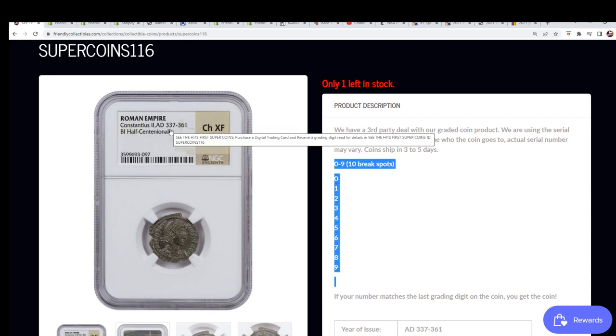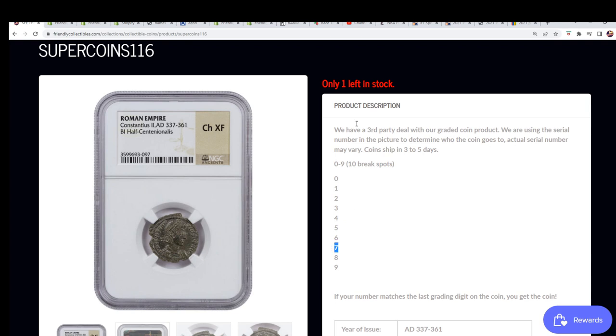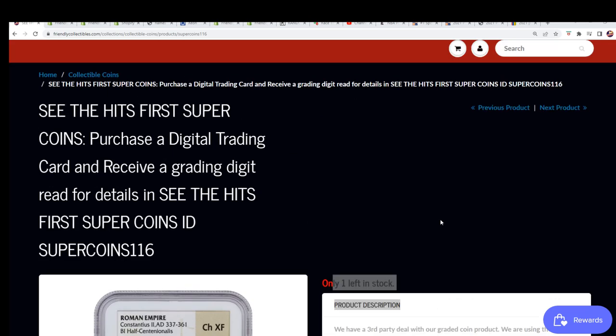This is a coin from 337 AD and the digit you can see is number seven. So the break is coming up — that's how the break works. You want to get number seven randomly in the rip between the 10 different owners. Here is the link to the break and right now we have a filler happening.